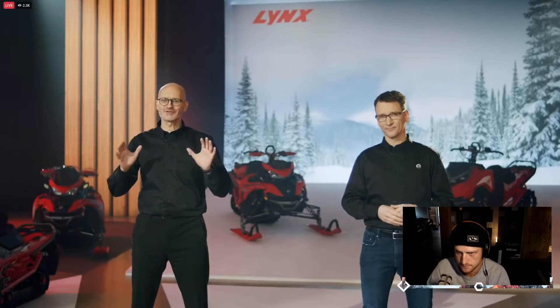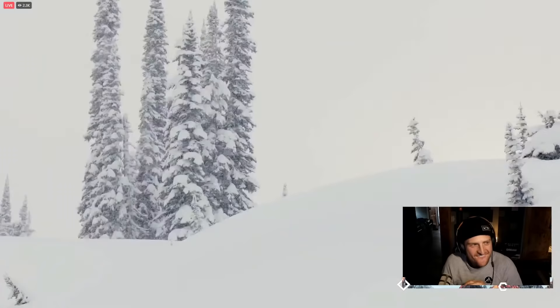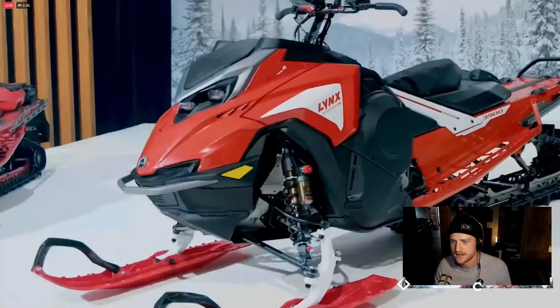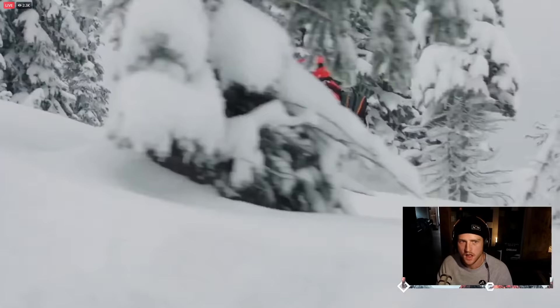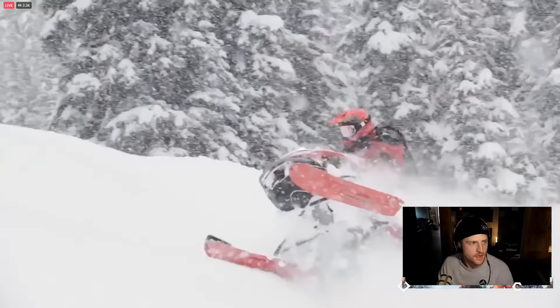For those of you who like to ride aggressively in the steep and deep and send your sleds into the big jump, we're excited to introduce the most fun and furious deep snow weapon around — the Lynx Shredder RE. The way this one's built, it's almost like it's daring you to test the limits.